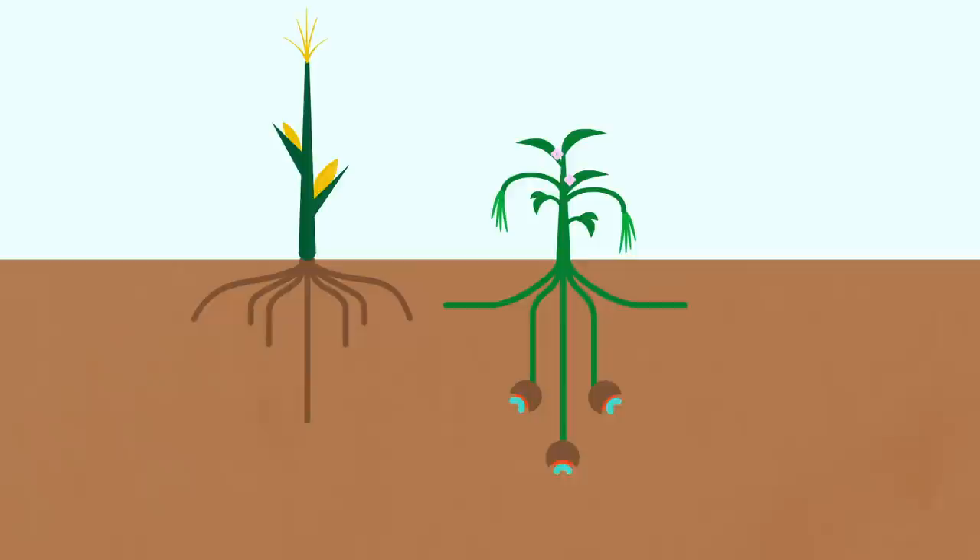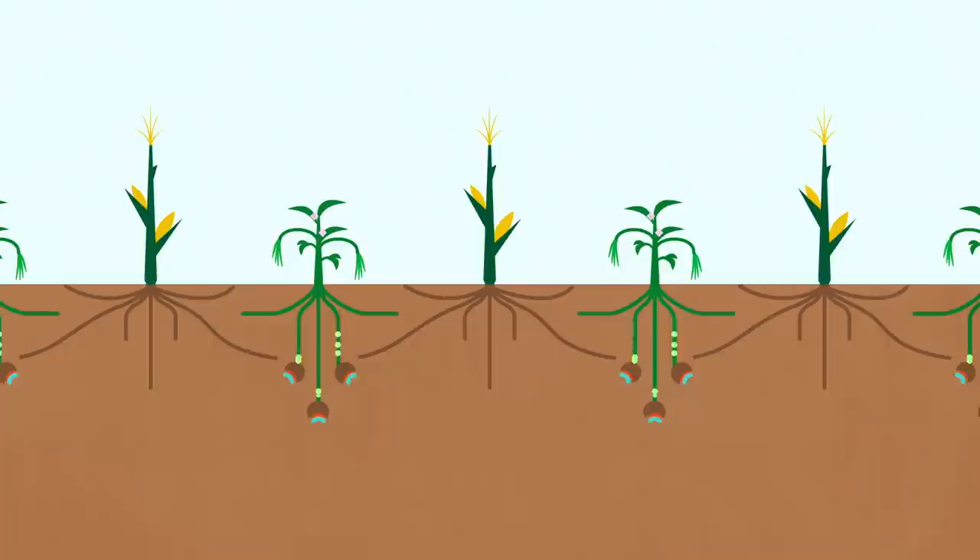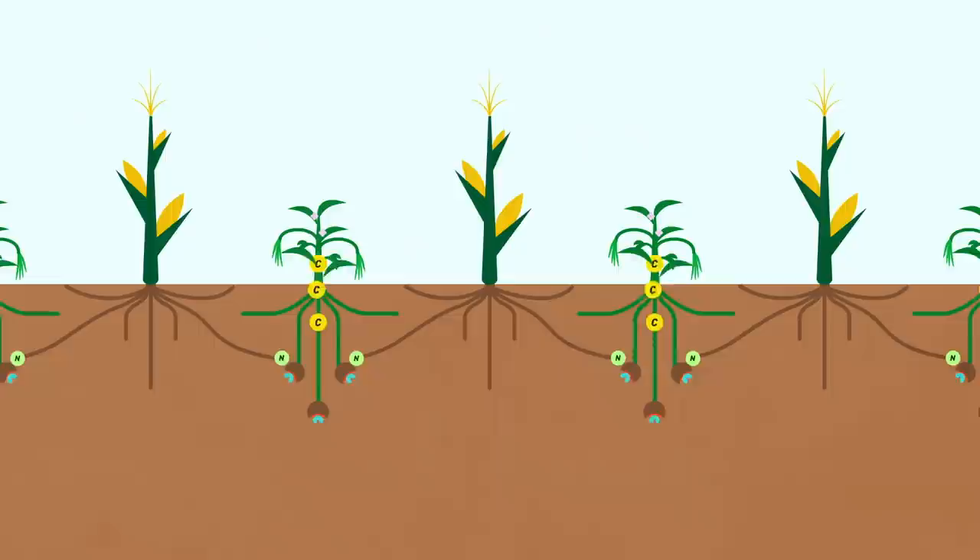The legume reimburses the guest with carbohydrates — food for the bacteria. The cowpea shares the nitrogen it receives from the bacteria with a neighbouring cereal plant through the roots and falling leaves. This complex exchange between soil bacteria, legume, and cereal saves farmers a lot of money — instead of buying chemical fertilizer, you can allow these three to live together and create their own nitrogen.